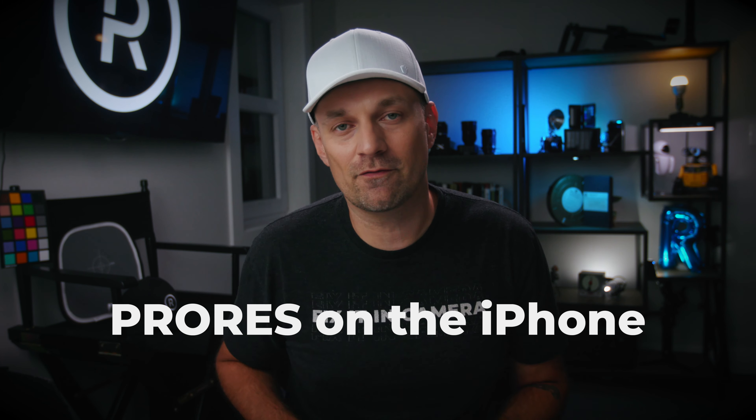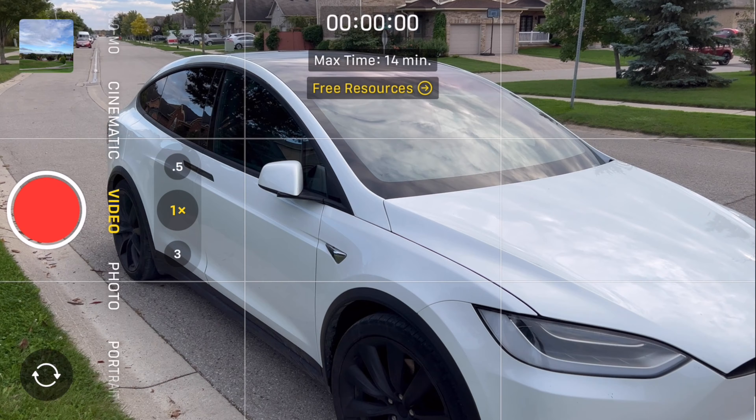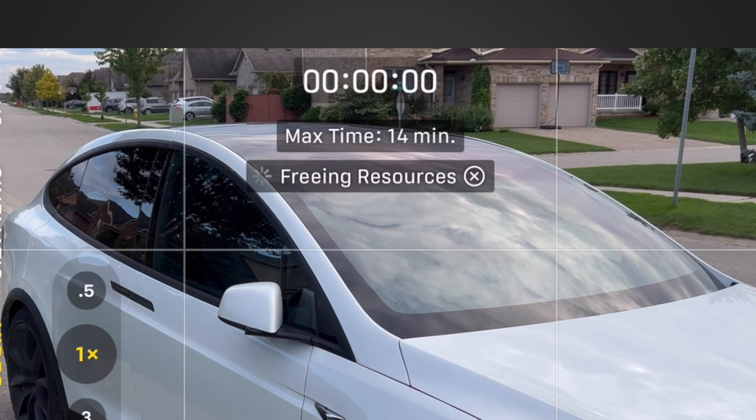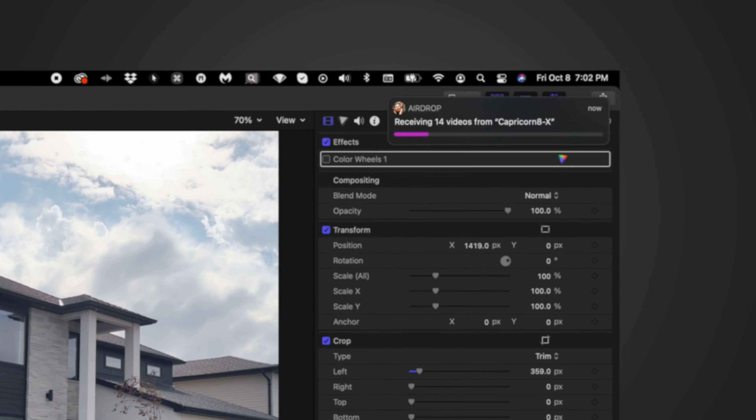Do you need to use ProRes on the iPhone 13 Pro? Let's compare it to the High Efficiency Video Codec. Let's look at the pros of ProRes and the cons. Is it that much better? Easier to edit? How much storage does it take up? And is it worth it to use at all?